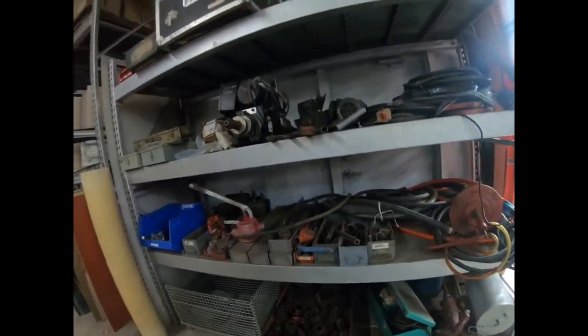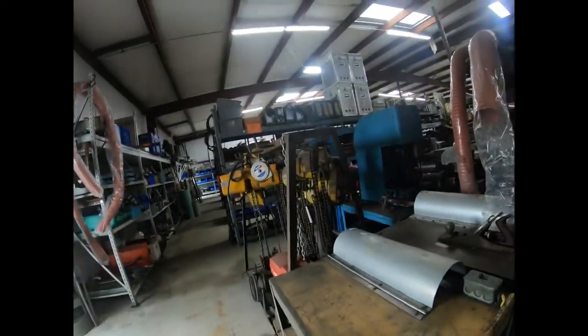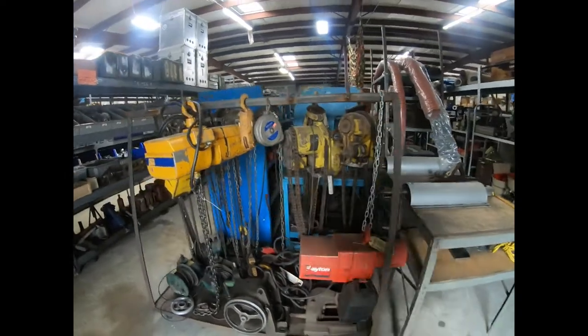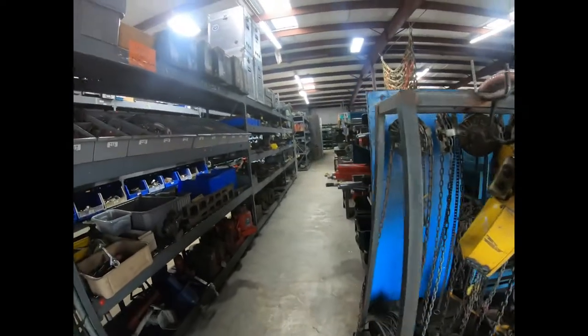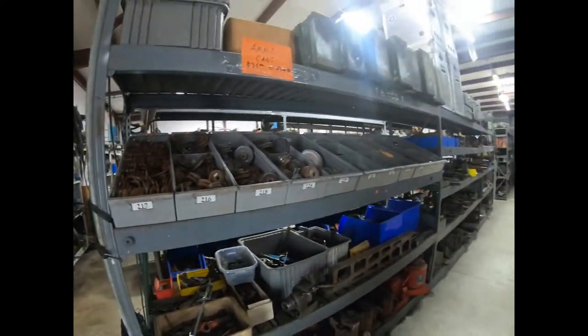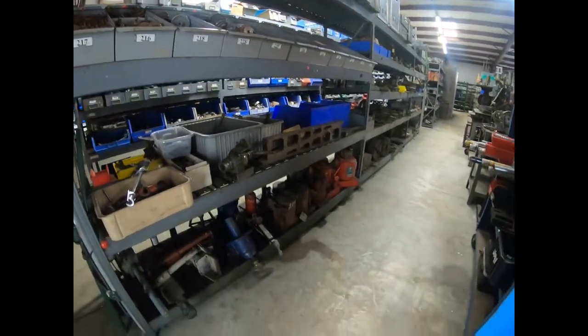I'm probably not going to catch everything because there's just so much stuff, but I'll try to get the most of it. Here are a lot of different chain hoists and electric hoists. When you start looking at all the stuff they have here, it's just amazing.